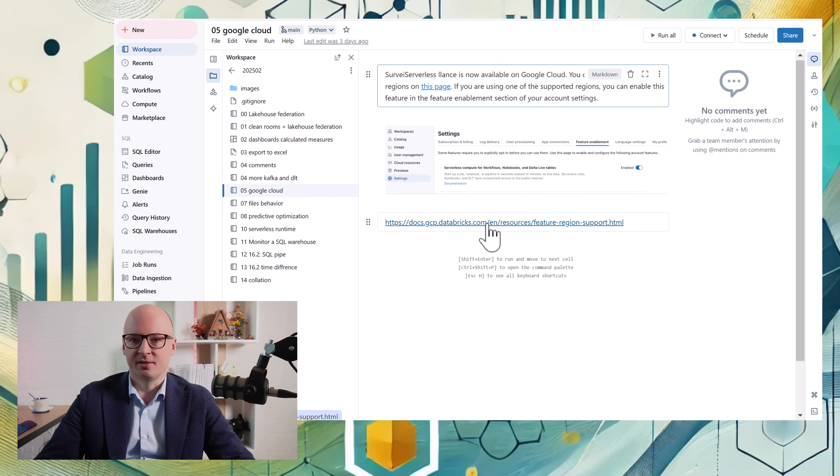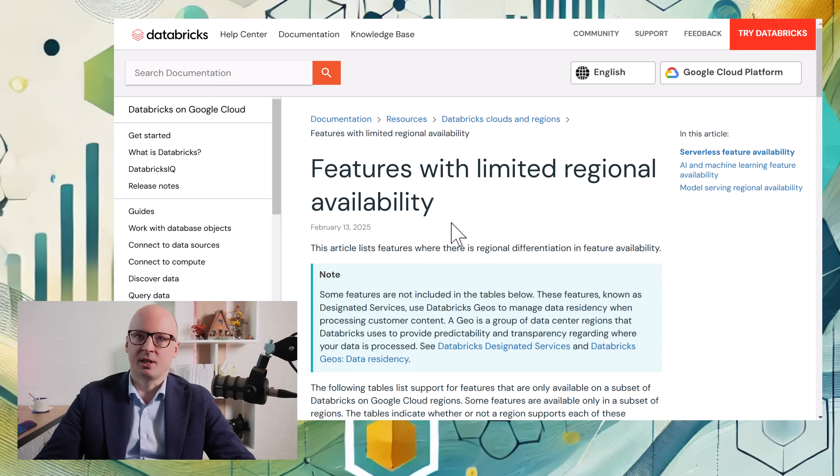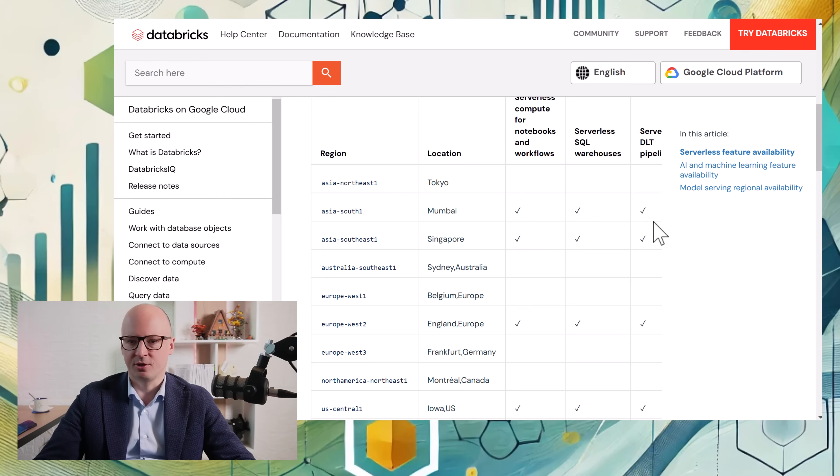Another update is related to Google Cloud. Serverless is finally generally available in Google Cloud. Under this link we can see for which regions. This is really important news for Google Cloud, because it has always been a bit outdated compared to Azure and AWS.